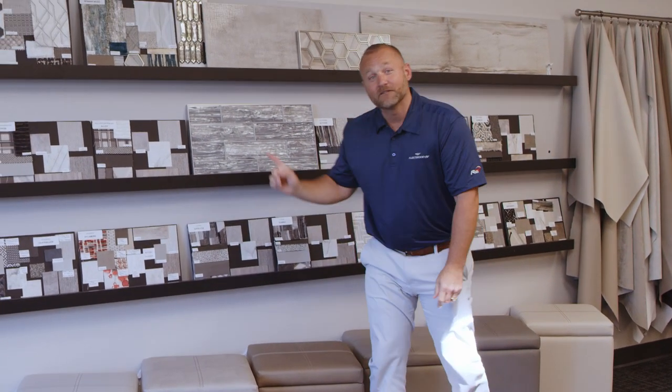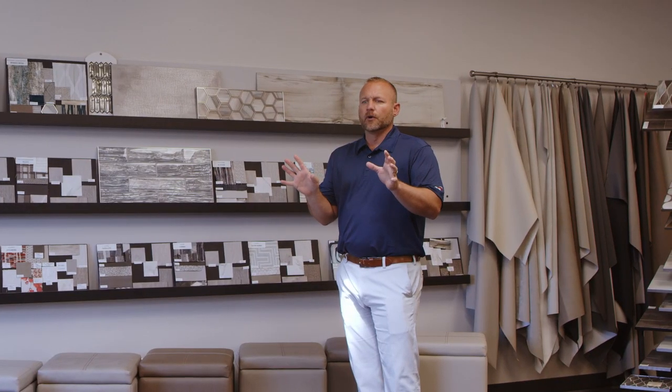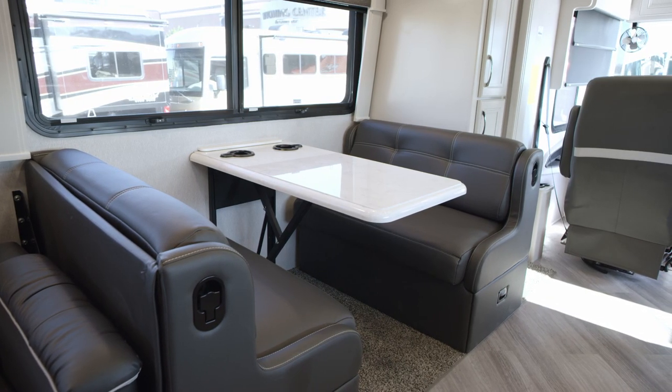Hey, it's Doug Miller, Fleetwood RV. We're here at the Design Center today and today we are going to talk furniture. I'll start out with who our main suppliers are to our coaches themselves.